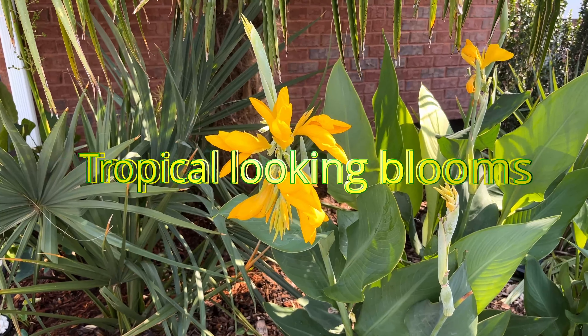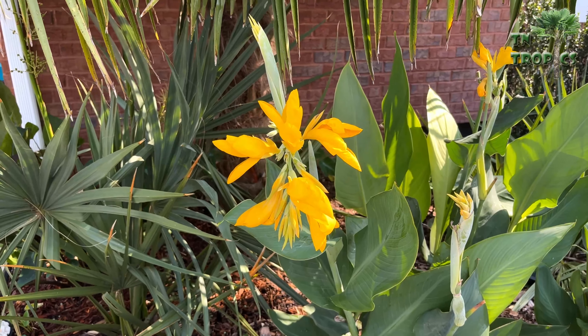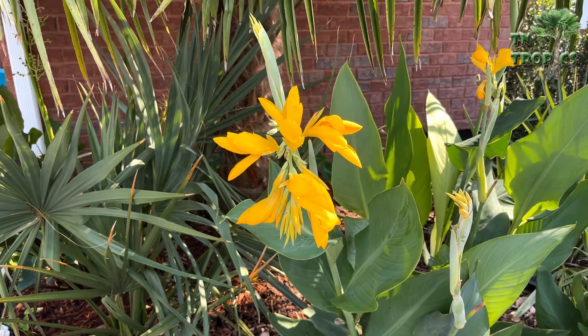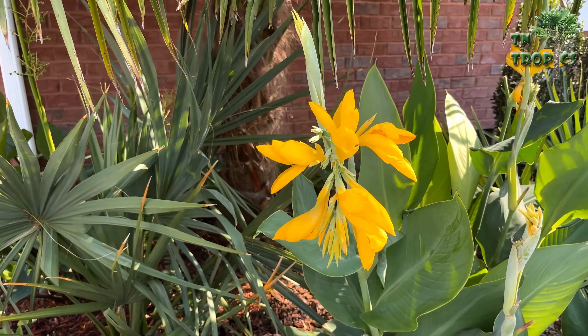Today we're going to look at a few of the flowers around the yard. We'll look at the tropical-looking flowers that we have and look at some of the blooms.